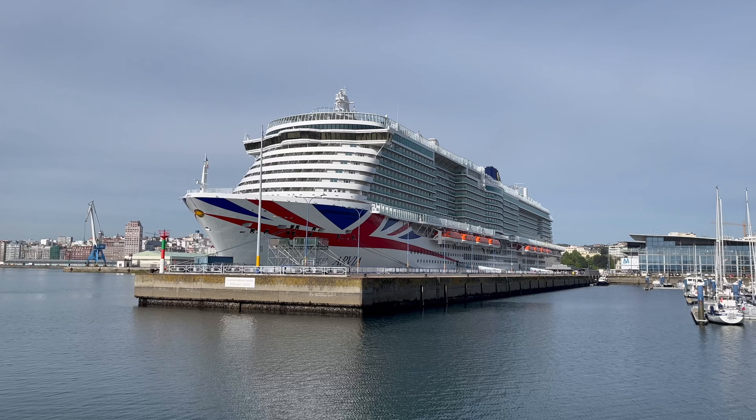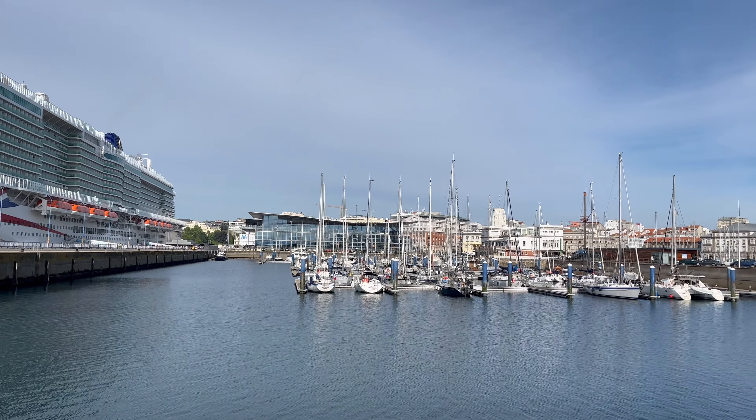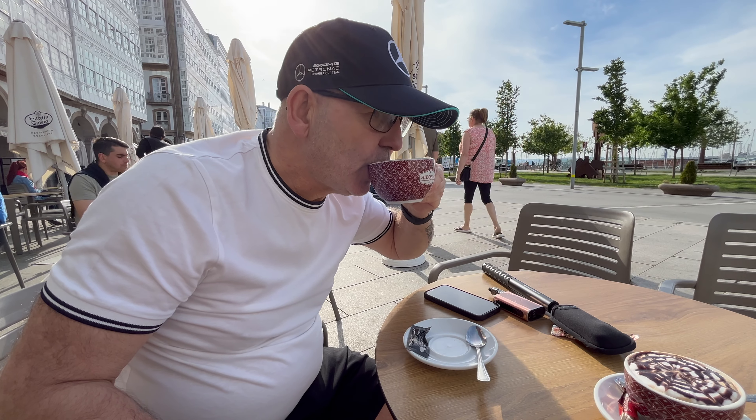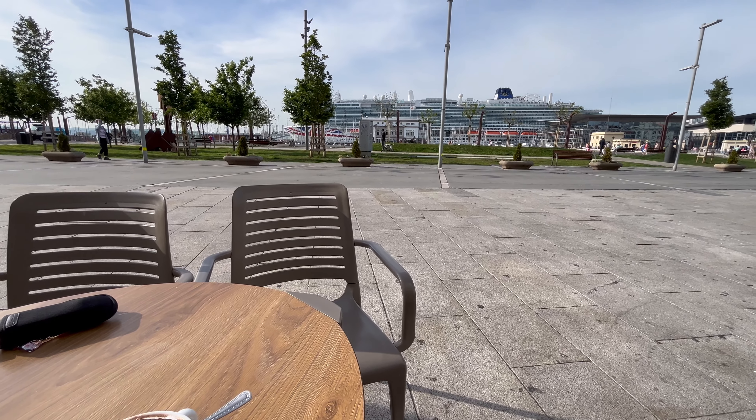It's a really easy port because you walk straight off the ship and into the town. There's a little dock area with a marina, boats and a little park as well. We're just having a cappuccino watching everyone get off the ship. We've got plenty of time today and we are searching out something in particular — we're going to do some churros! You order your churros and then order some hot chocolate to dip them in.